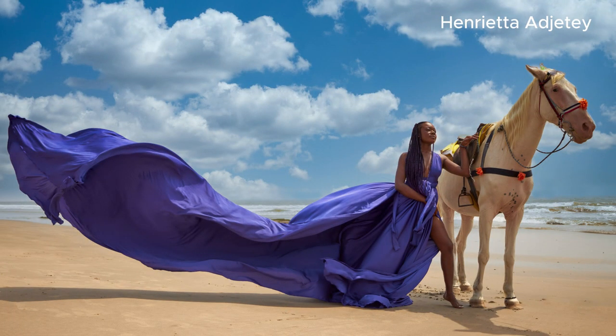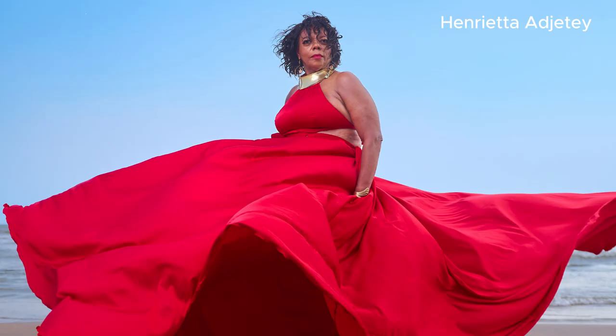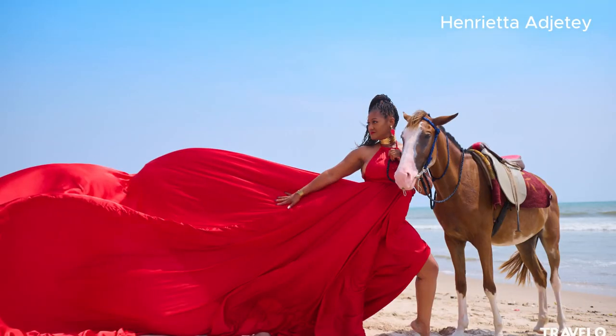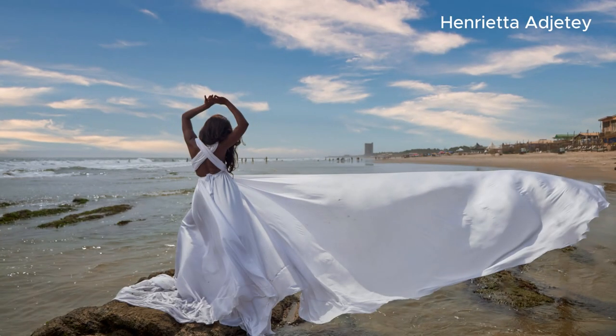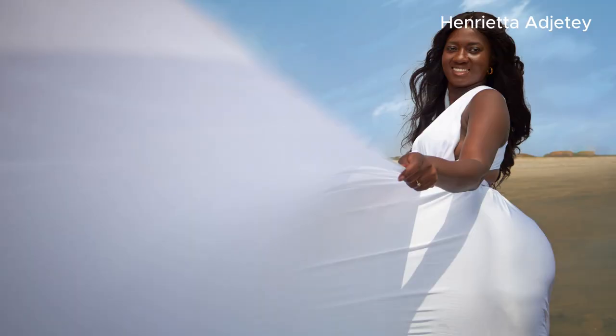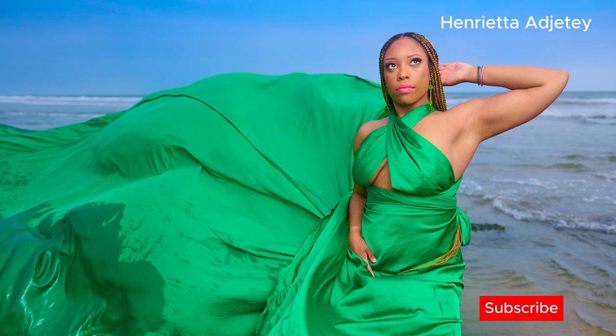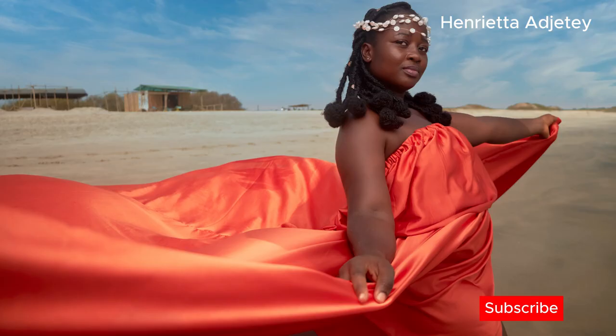Just in case you're watching and thinking, 'What is a flying dress shoot?' — it's a costume shoot where you get into a beautiful, colorful gown. It can be any color of your choice: red, green, yellow, orange, purple, white, gold, and more. Your makeup is done, you have a professional photographer, and assistants to help with the flying of your dress.